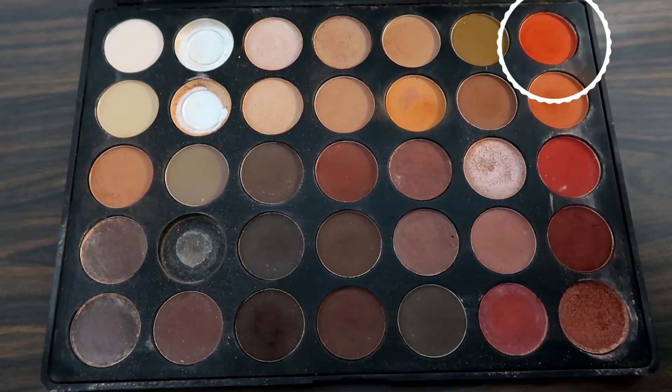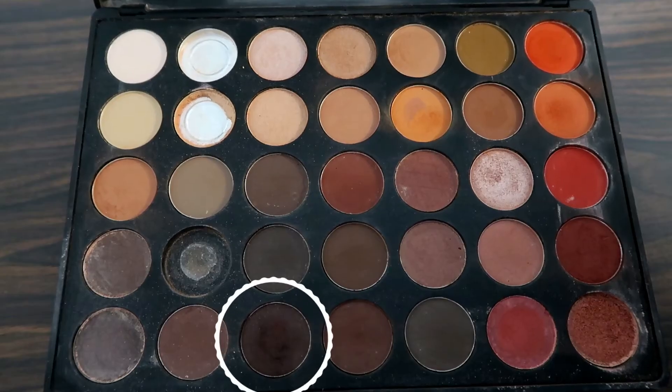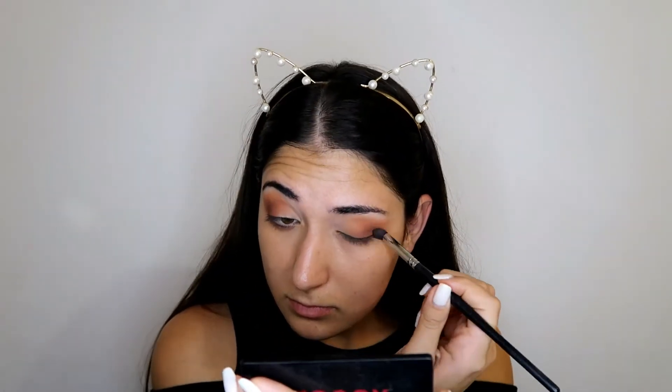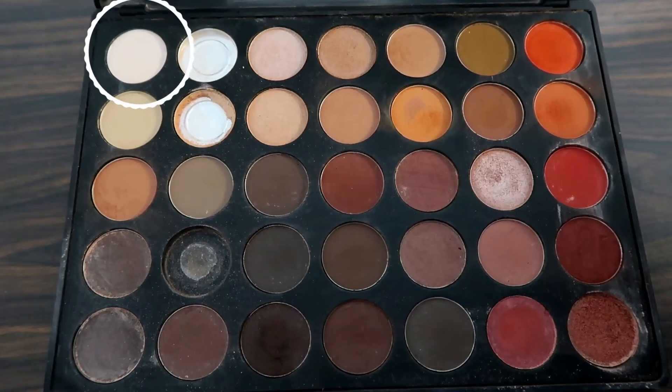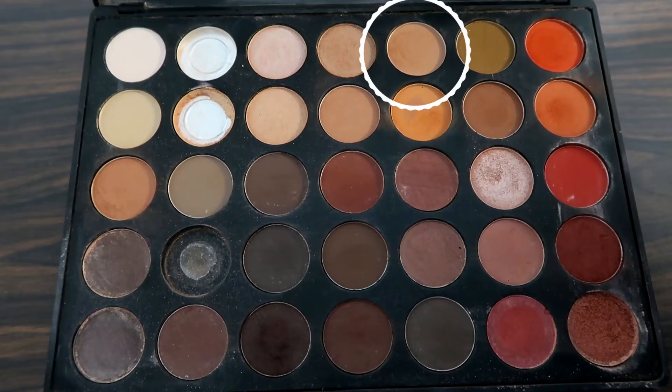Now I'm going back in with the orange shade to make it a little bit more orangey. To make everything deep and smoky, I take this darker color and apply it to my outer corner once again. For the lid, we're going with something light to represent the whipped cream on top of the Pumpkin Spice Latte. I take the lightest shade in the palette and apply it all over the lid, mainly in the inner corners. I think it's a little too light, so I go in with a slightly deeper shade on the lid — yeah, much much better.